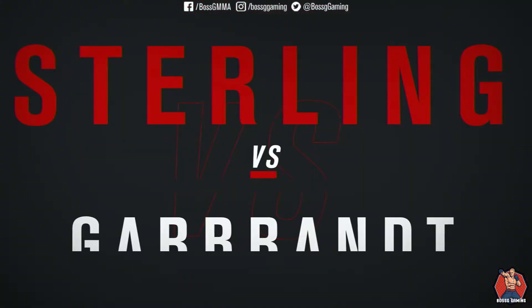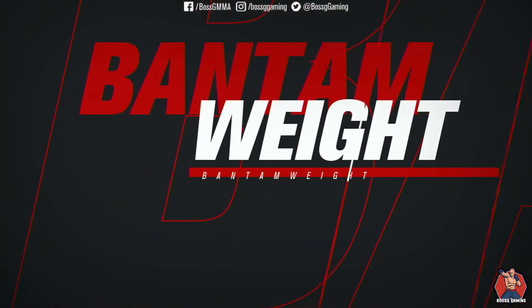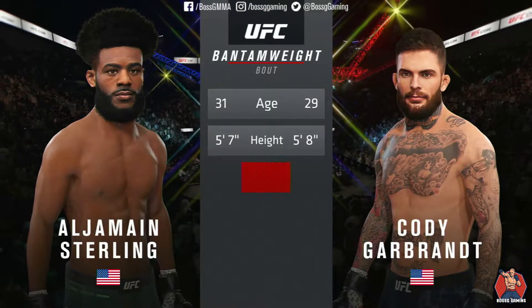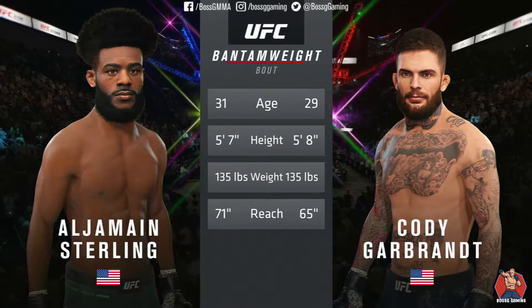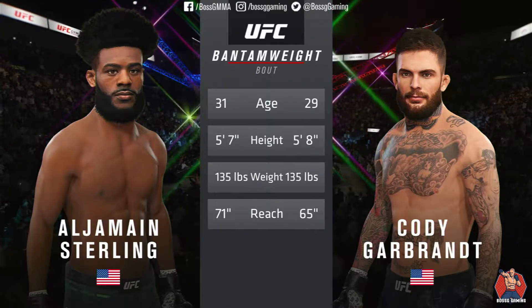It is a bantamweight matchup between Aljamain Sterling and Cody Garbrandt. Our tale of the tape for this main event of the evening: Garbrandt is 29, Sterling is 31. Sterling will have a 6-inch reach advantage. Now to get us started, we go inside the Octagon where we find Bruce Buffer.